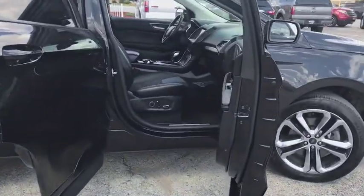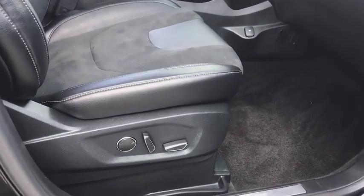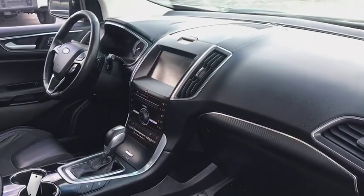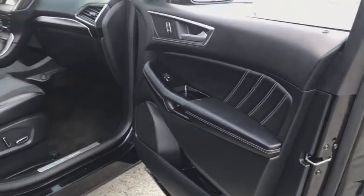Here are some of this vehicle's great options: traction control, power passenger seat, remote engine start, navigation system, dual airbags, power steering, four-wheel disc brakes, AM FM stereo with CD player.